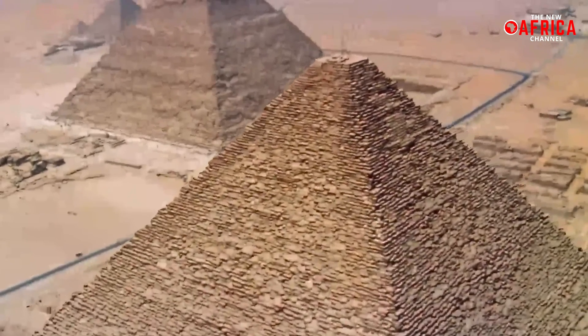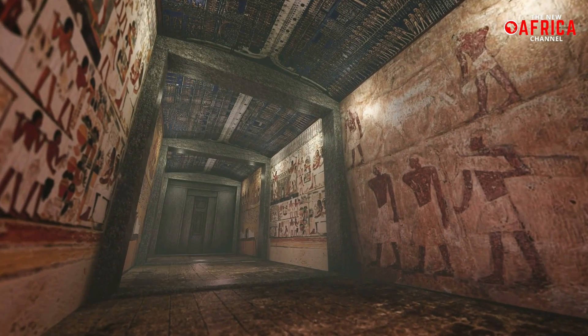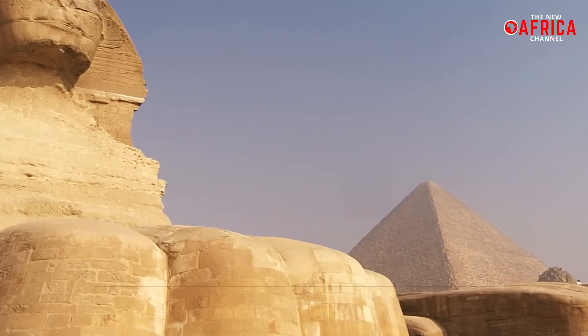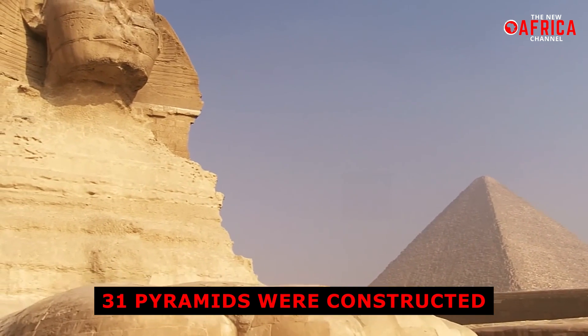This discovery, published in the journal Communications Earth and Environment, could change the way we perceive the logistical capabilities of ancient Egyptian civilization. The branch's existence explains why 31 pyramids were constructed along a strip that is now a desolate desert.